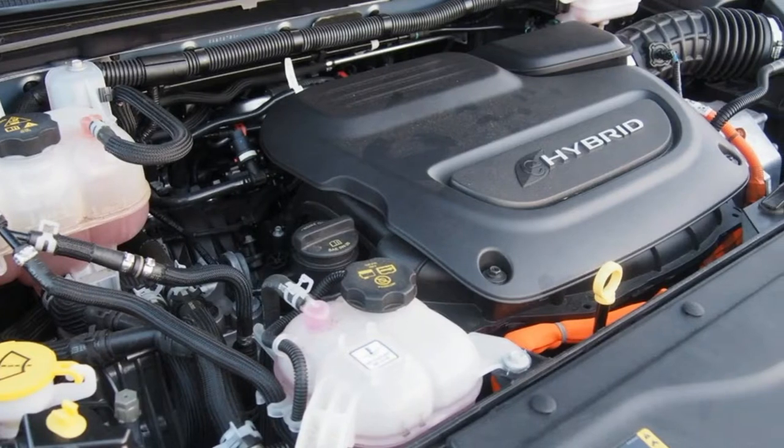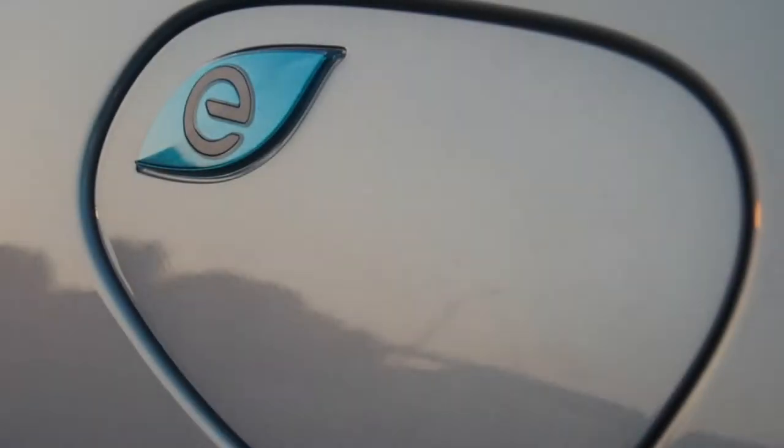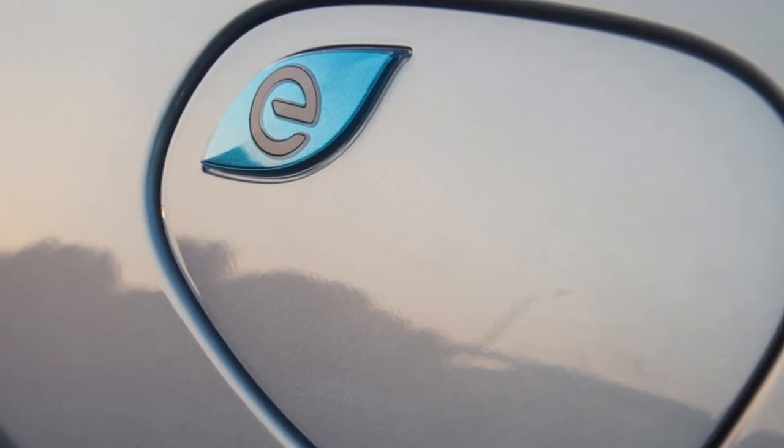Best of all, it's the kind of plug-in vehicle that just makes sense for a huge number of families. It's not much more expensive than any comparably equipped competitive minivan, yet it gets an EPA-estimated 80 MPGe.